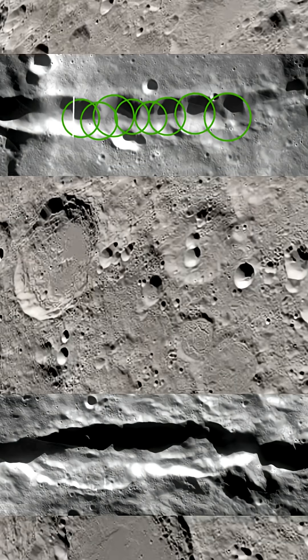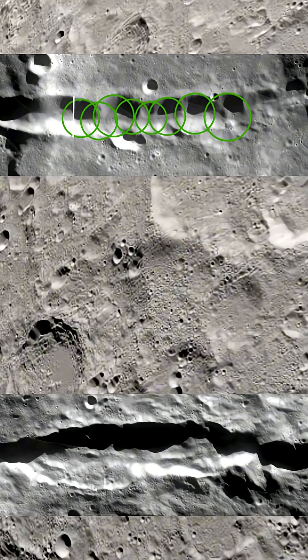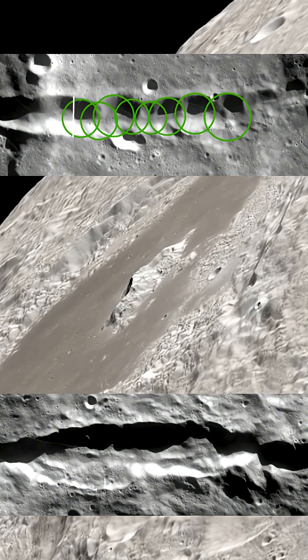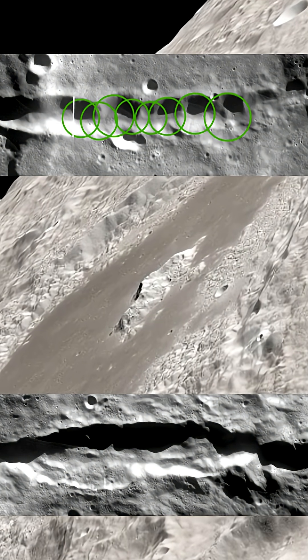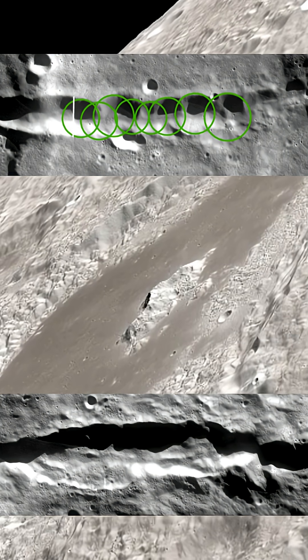On Earth, that level of impact would have erased coastlines and altered global climate. But our surface changes constantly — rain, wind, oceans, and vegetation erase the record. Over time, even the largest scars disappear.